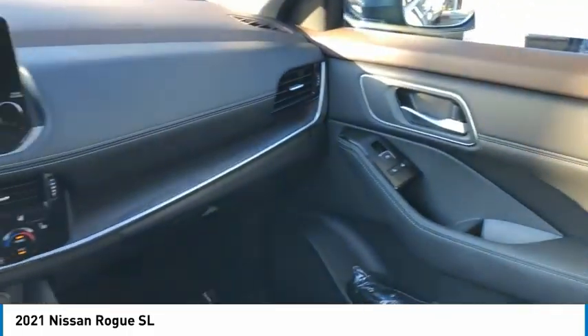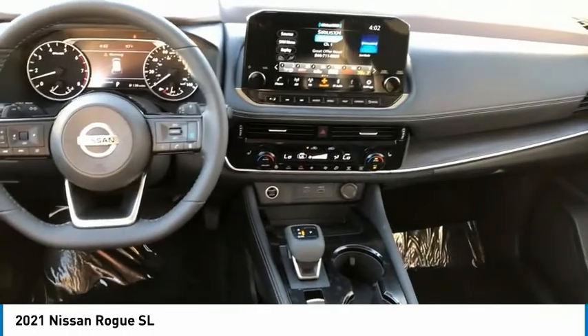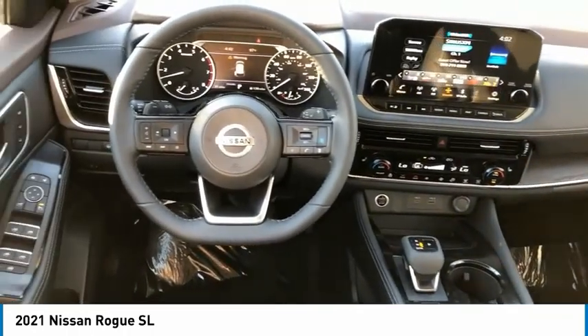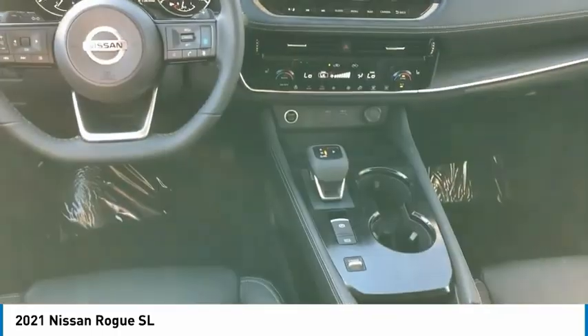Here are some of this vehicle's great options: aluminum wheels, heated side mirrors, traction control, daytime running lights, remote keyless entry, fog lights, remote trunk release, FWD, headlights auto off, mirror memory.